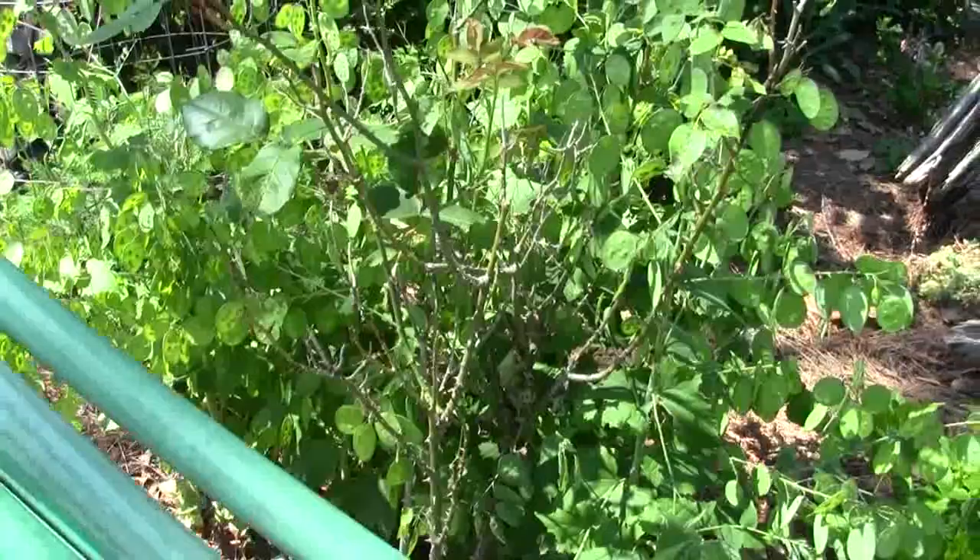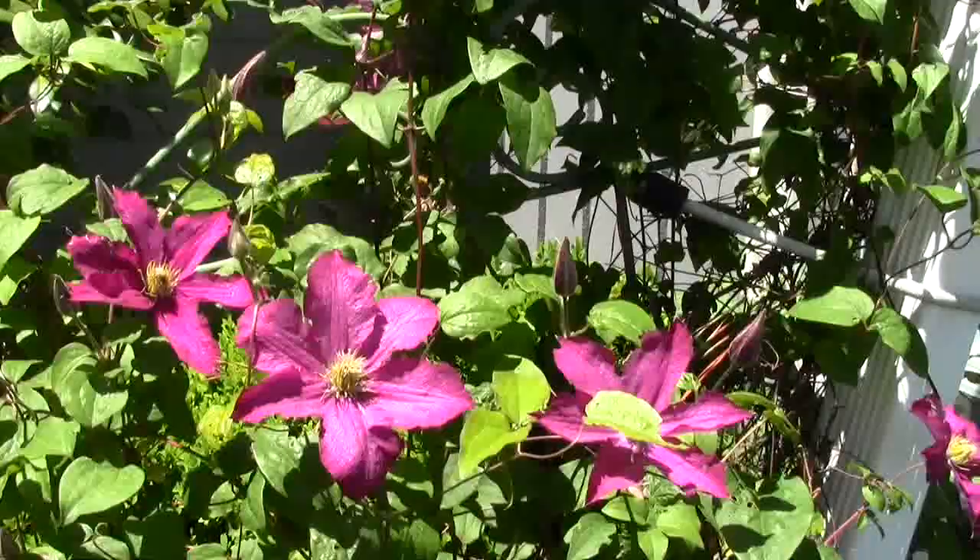Our clematis down at the river has bloomed. It's pretty nice — it's got a lot of flowers still left to open.